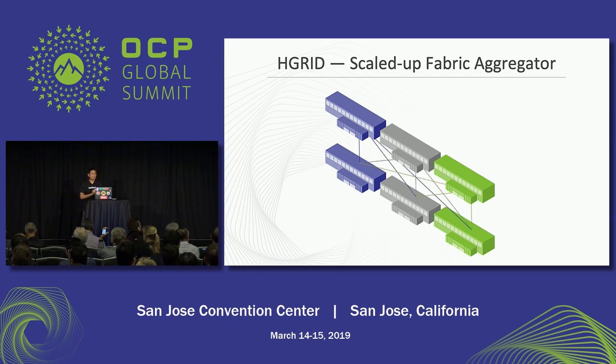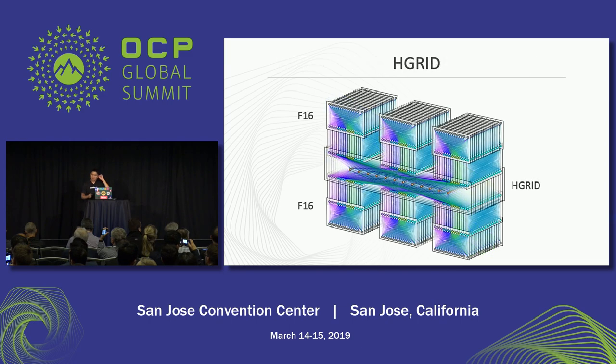The other topology change that we made was a scale-up of the Fabric Aggregator to make sure it's able to handle six buildings in the region now. This is a diagram of the six buildings in a region, each of which has an F16 fabric, and then it has an HGrid in the middle that's connecting each of those buildings. For more information about this, Alexi — one of the leads on our data center team and responsible for a lot of the designs of F16 and HGrid — is giving a workshop session tomorrow where he will go into this in a lot more detail.